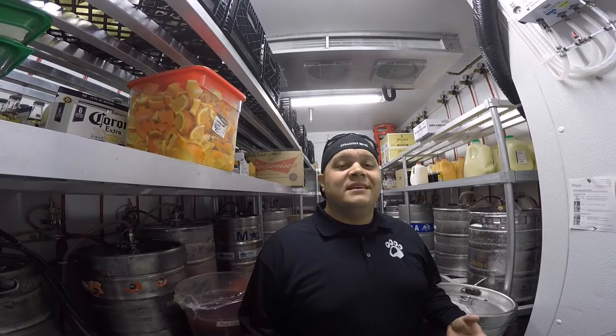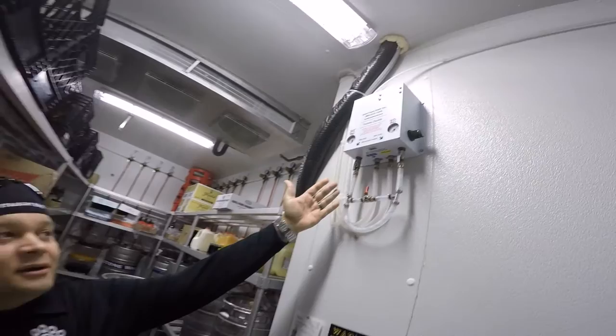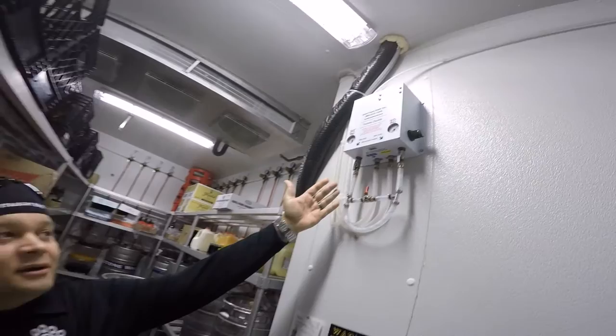Lastly, the CO2 indicator is located inside your beer cooler — it is right here. Please do not mess with the handles or touch anything unless you are a trained professional in this field.